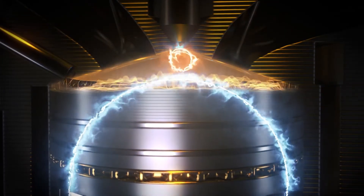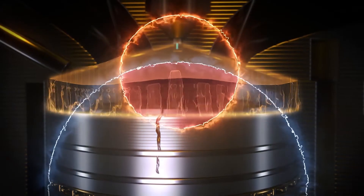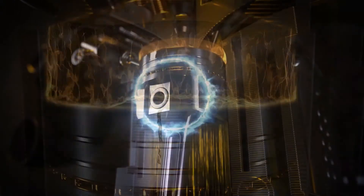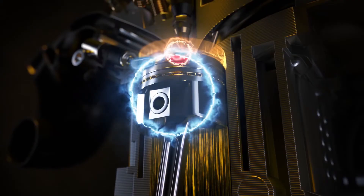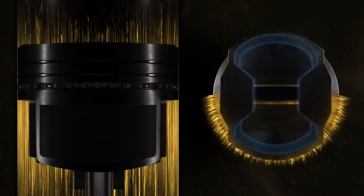Where these combustion shock waves overlap, their amplitudes combine with enough energy to create cracks in pistons, which over time and repeated LSPI events can cause sections of piston to break away completely.